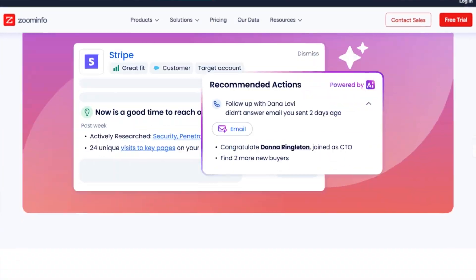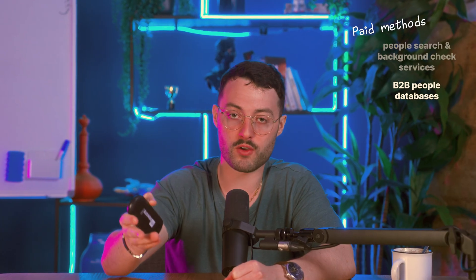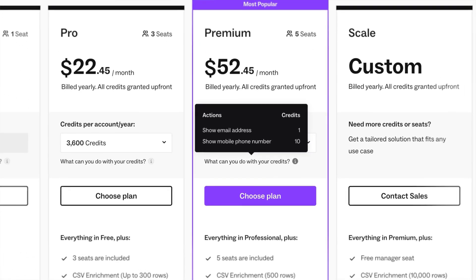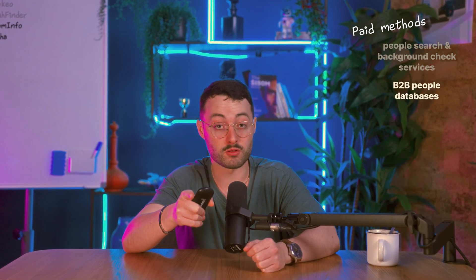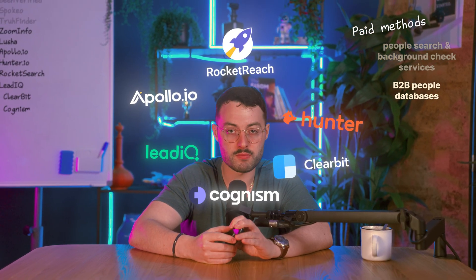ZoomInfo is one of the biggest databases used by large sales teams — it tracks 46 million direct dials and pulls info from company websites, job boards, partnerships, and more. It often gives you a work phone and in many cases a mobile number too. Lusha is popular with individual users and small teams — it's a browser extension where you visit someone's LinkedIn profile and Lusha pulls their contact info with one click. Just remember, many of these numbers are personal, so use them responsibly. Other tools in this space include Apollo.io, Hunter.io, RocketReach, LeadIQ, Clearbit, and Cognism — they all help you find business contact info, and most started with email but now include phone data too.